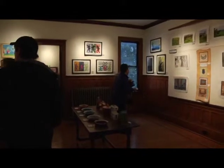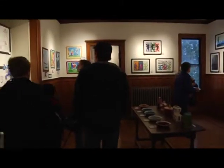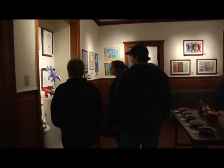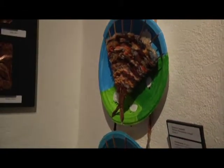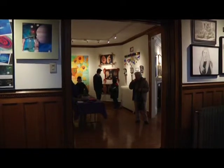More than 350 pieces of artwork make up the exhibit with more than 30 students involved. This year's student art show is unique not only for the amazing work on the walls but how the show floor and walls were laid out.